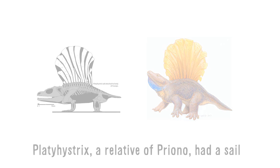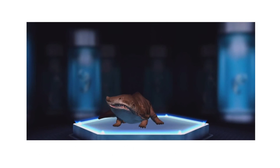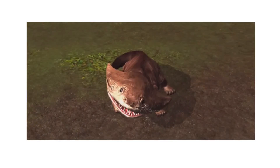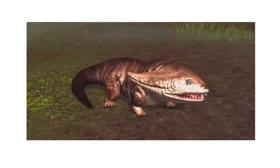The Jurassic World game surprisingly features many other prehistoric crocodile-like amphibians, including Koulosuchus, Labyrinthodon, and even the weird boomerang-headed amphibian Diplocollis. I'd like to applaud Jurassic World for featuring these obscure and often forgotten prehistoric creatures.